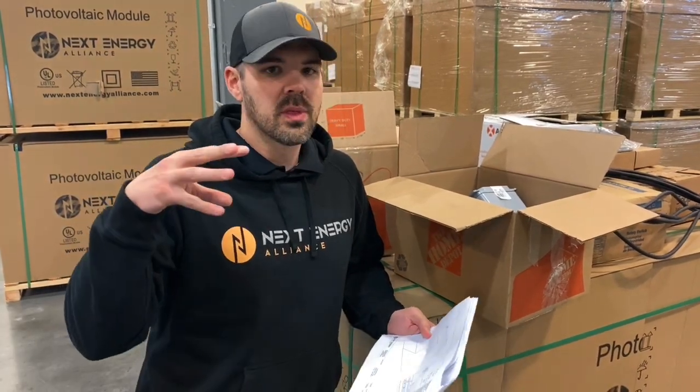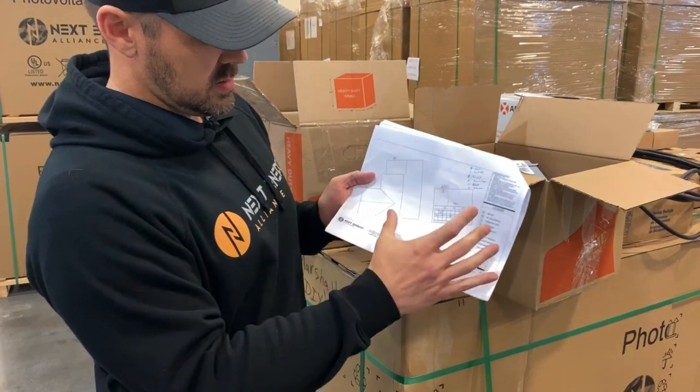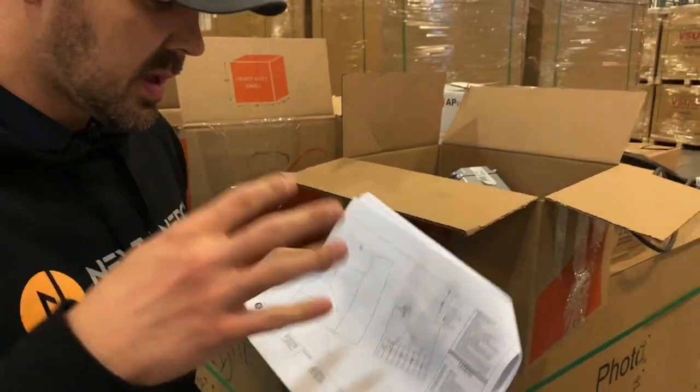The difference with how we do things at Solar Wholesale is everything is customized to your home. Even on your plan set right here, we mark exactly where your microinverters are gonna go. We help you with everything down to the layout.